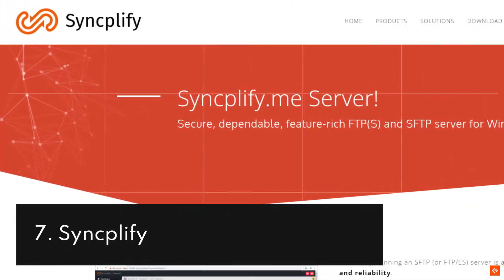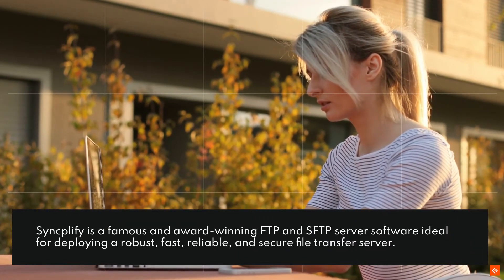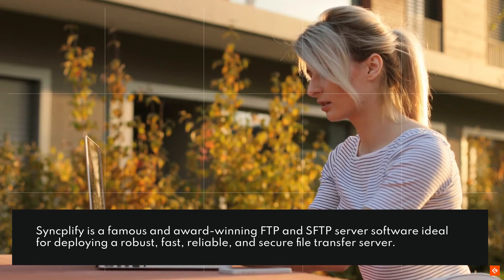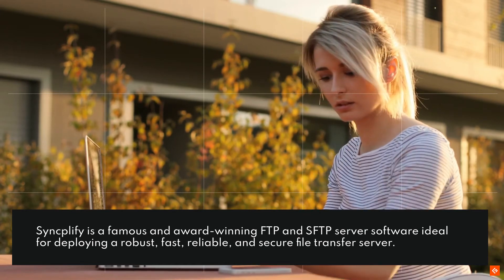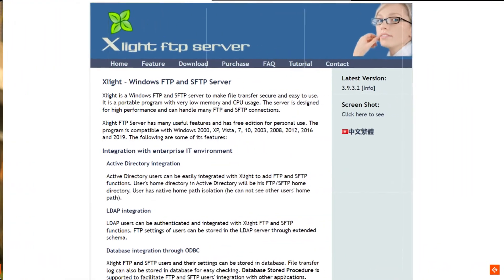7. Syncplify. Syncplify is a famous and award-winning FTP and SFTP server software ideal for deploying a robust, fast, reliable, and secure file transfer server.